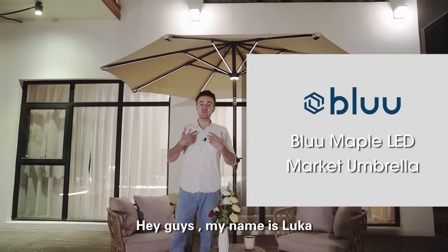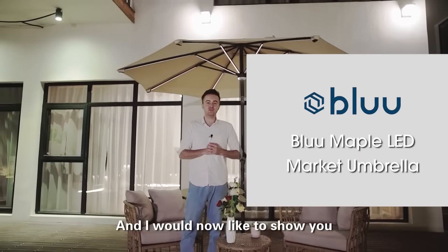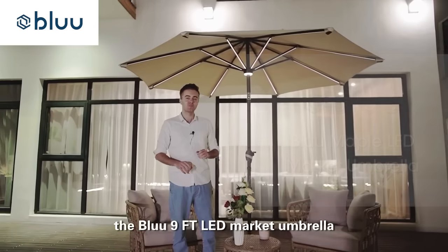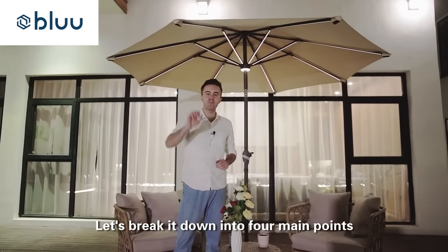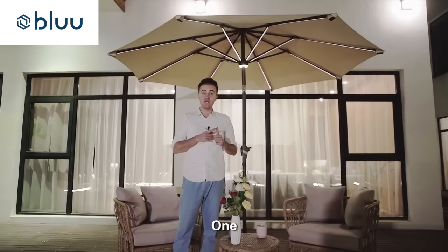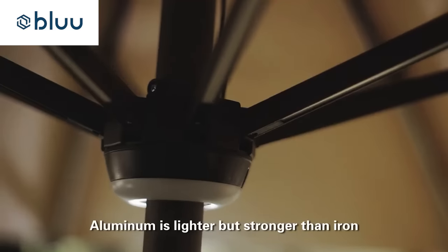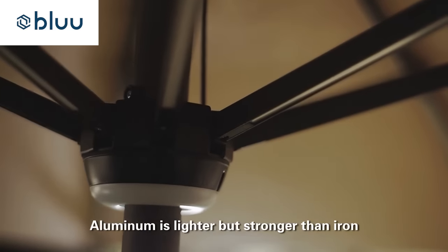Hey guys, my name is Luca and I would now like to show you the blue nine feet LED market umbrella. Let's break it down into four main points. One, the entire umbrella frame is made of aluminum. Aluminum is lighter but stronger than iron.